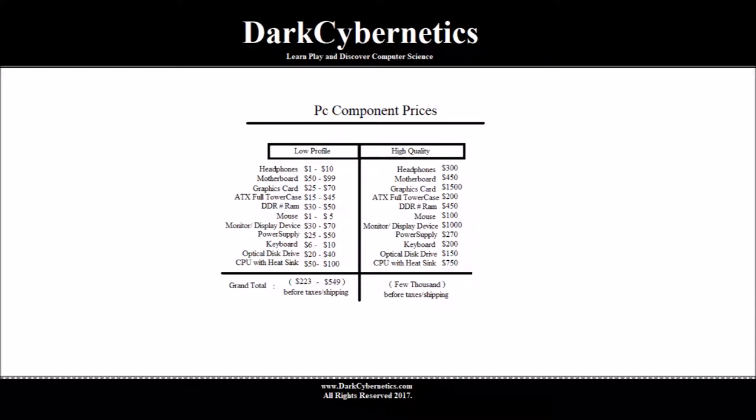Some of the higher quality gaming mice can be purchased for around $100.